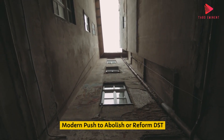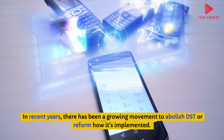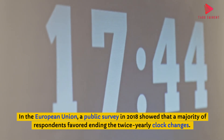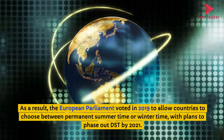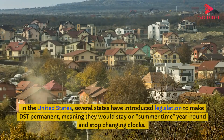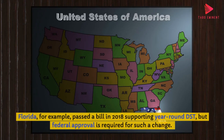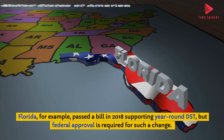In recent years, there has been a growing movement to abolish DST or reform how it's implemented. In the European Union, a public survey in 2018 showed that a majority of respondents favoured ending the twice-yearly clock changes. As a result, the European Parliament voted to allow countries to choose between permanent summertime or wintertime, with plans to phase out DST by 2021. In the United States, several states have introduced legislation to make DST permanent. Florida, for example, passed a bill in 2018 supporting year-round DST, but federal approval is required for such a change.